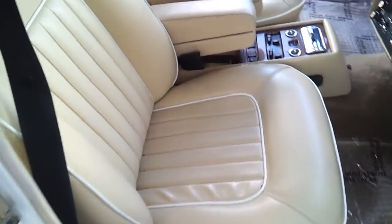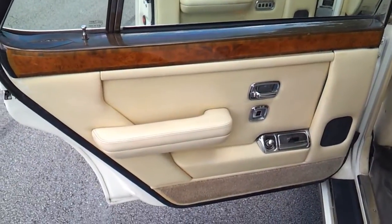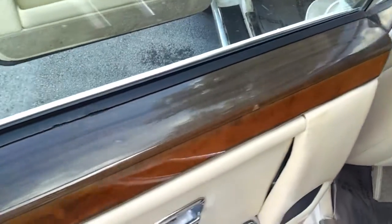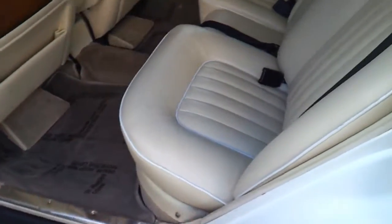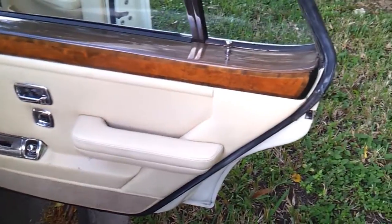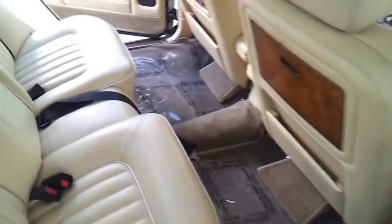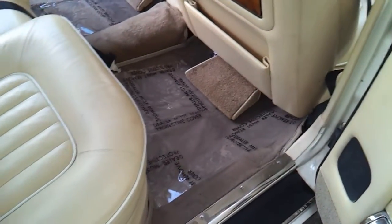The passenger front seat looks good, really in nice shape overall. Taking a look at the rear driver side door panel — it's in good condition with some normal wear, and the wood on top does need to be replaced as the finish is coming off. The rear seat is in good condition and the floor mats look good. The rear passenger side door panel also has wood on top that needs some TLC, and there's some wear on the bottom. The rear passenger seat also looks good. Rugs are clean — brand new.